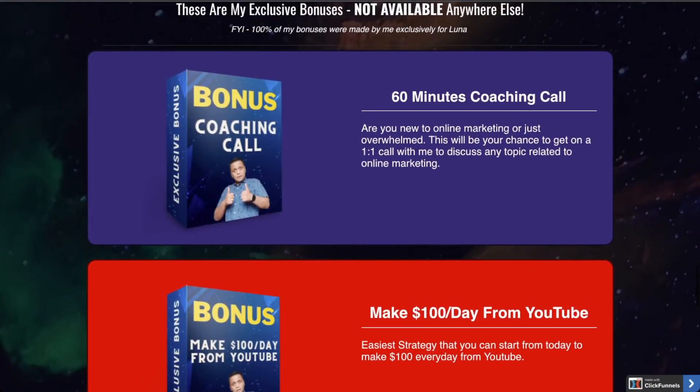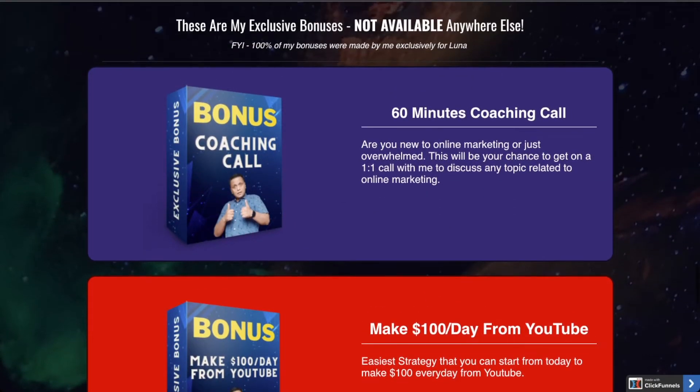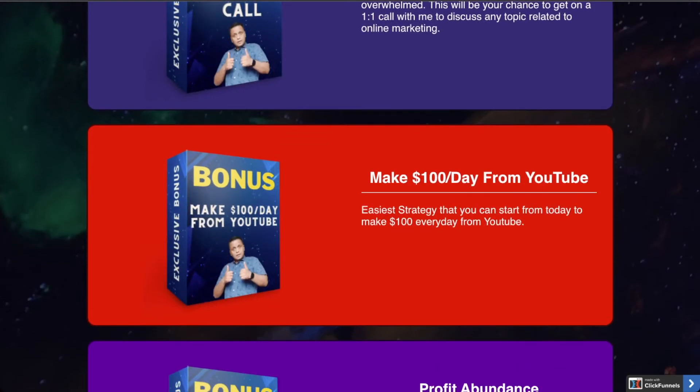Bonus number one: I'm going to give you a 60-minute coaching call. This is your chance to be one-on-one with me, and we can discuss any topic related to online marketing. Whether you are a newbie, an experienced marketer not getting results, or totally overwhelmed with information, this call is going to help you.